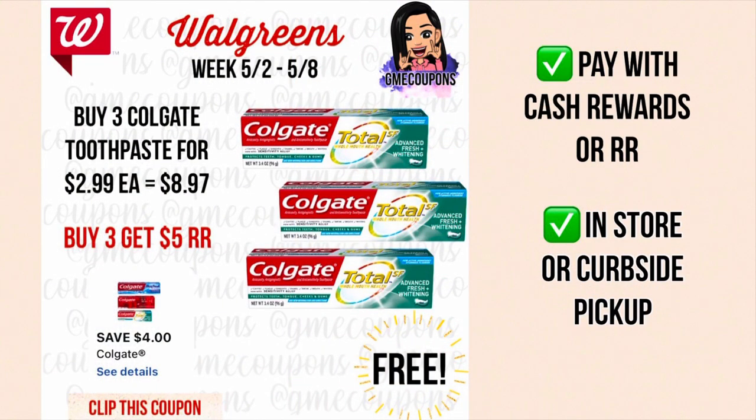Let's get into these deals. On the Colgate toothpaste, when you buy three for $2.99 each your total is $8.97. We have a four dollar off of three digital coupon making it $4.97, and when you buy three you get five dollars in register awards making it free. A lot of people have been having problems with the register award not printing — I'd say wait until tomorrow and see if the catalina machine is working better. You can pay with cash rewards or register rewards, and this can be done in store or for curbside pickup.